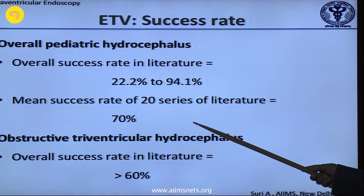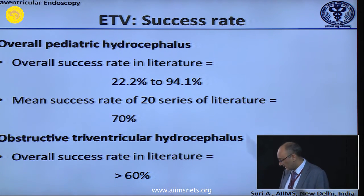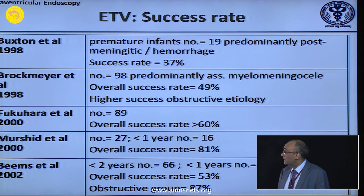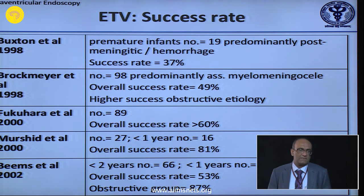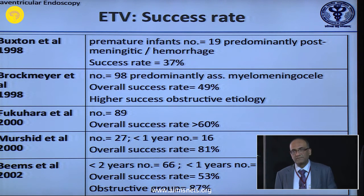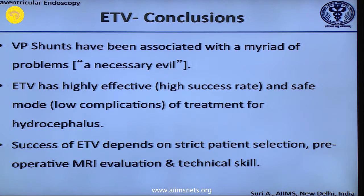Statistically there is not too much difference between shunts and endoscopy till now, but over several series throughout the literature the average success is 22 to 94 percent depending on etiology — overall around above 90 percent. Our department has its share of publications: post-meningitic, post-myelomeningocele, post-infectious, post-hemorrhagic cases have a range of 20 to 40 percent success. Pediatric: less than one year comes down to 40 percent; one to two years is 40 to 60 percent; more than two years is 80 to nearly 100 percent.